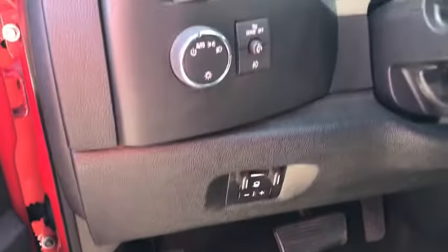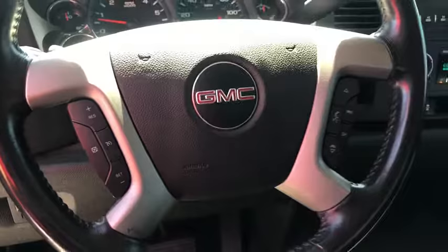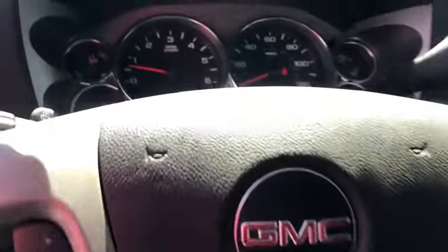This vehicle has less than 70,000 miles. This isn't just a vehicle, it's an experience. So stop in for a test drive today.